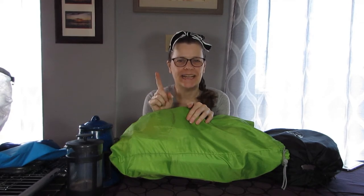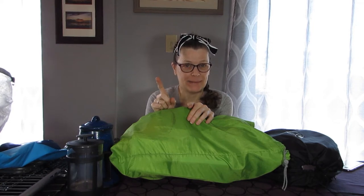I have to show you first probably the craziest thing I have ever bought for a backpacking trip. Yep, backpacking.